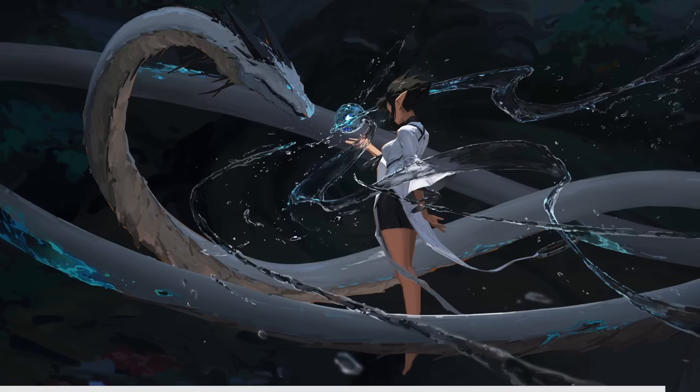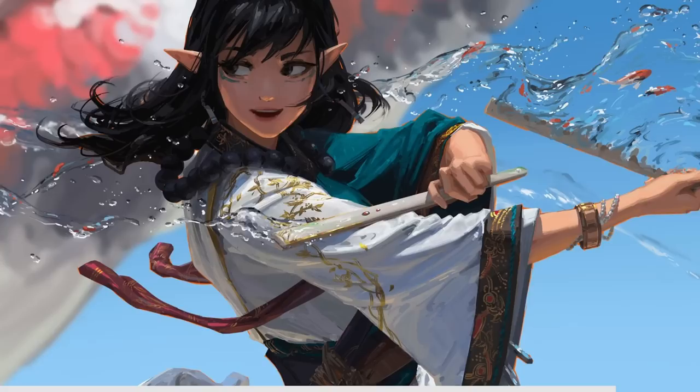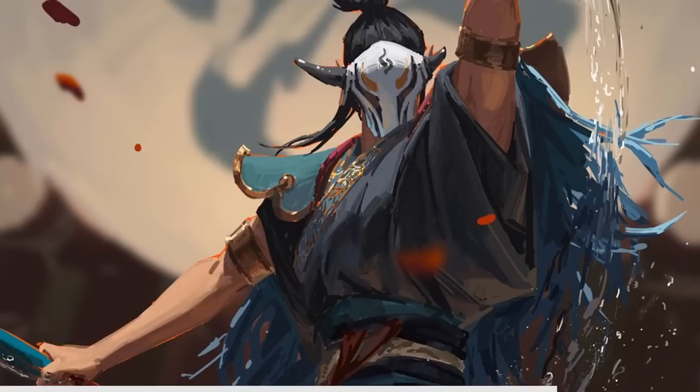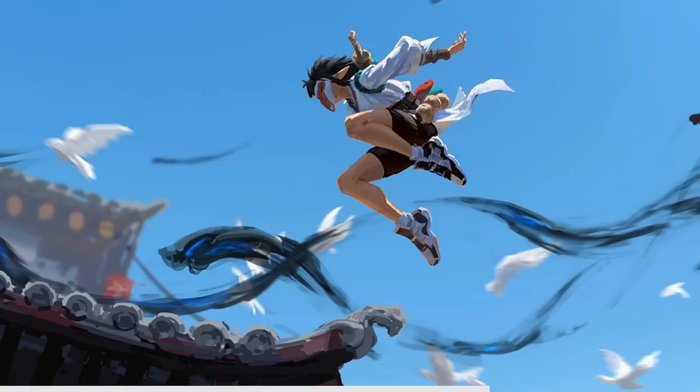Now let's delve into the captivating world of Kanliu and explore his mastery of movement and gesture in his work. His ability to breathe life into characters through dynamic poses and fluid motion is truly remarkable. Studying Kanliu's work, we discover that every brushstroke and line carries an inherent sense of motion and energy. Characters leap off the canvas telling stories with their every gesture, with his attention to detail and understanding of anatomy enabling him to capture the essence of movement.